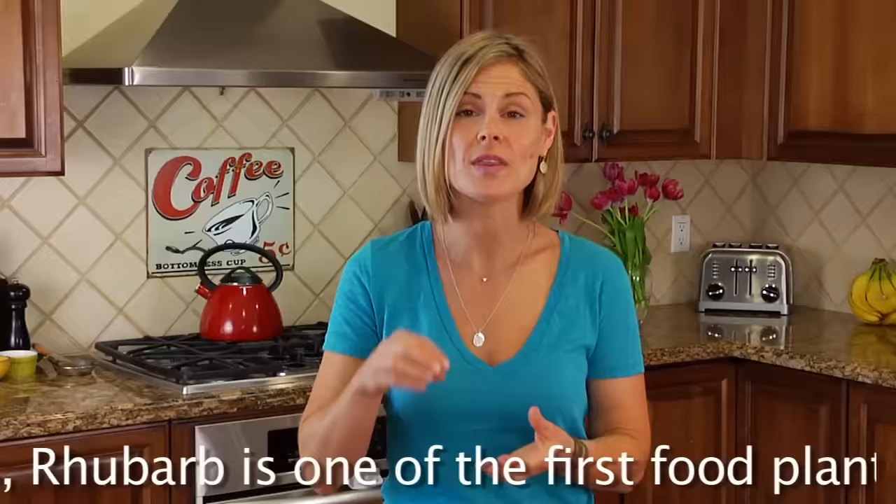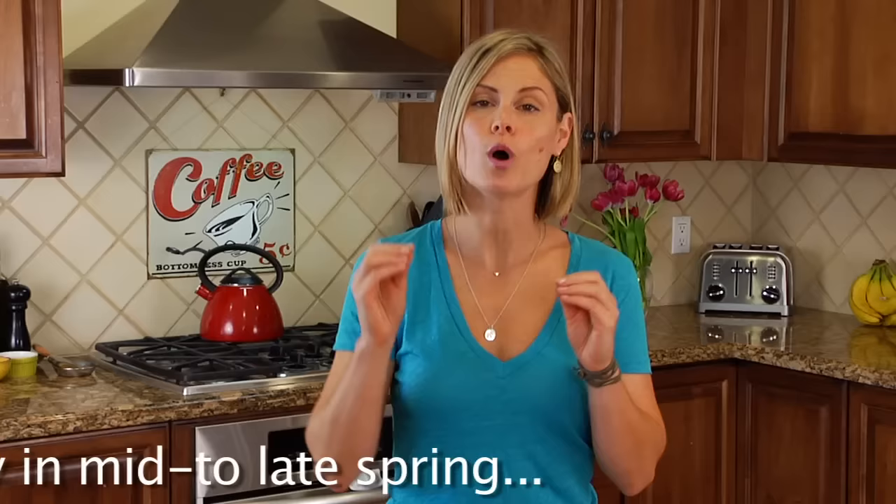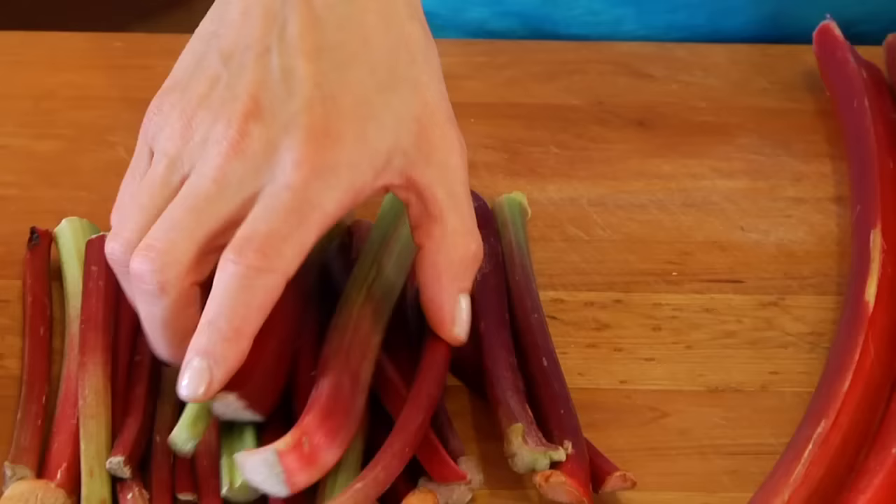Rhubarb is a spring and early summer crop that is rich in antioxidants, high in fiber, and loaded with calcium and vitamin C. Like all fruits and veggies, if you just follow the seasons you will always be rewarded with a higher nutrient value at a lower cost.